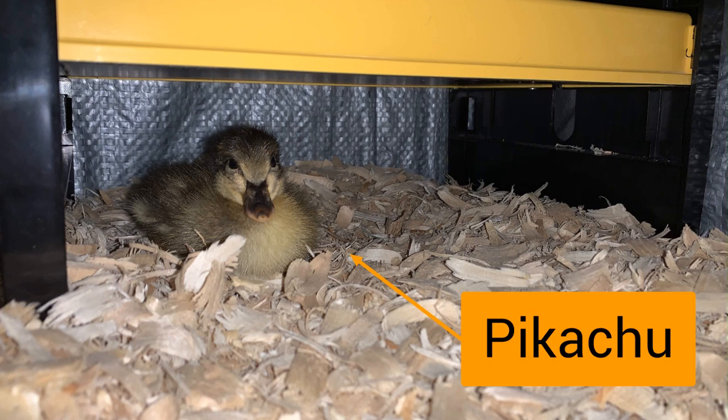If nothing happens with Pinky by Friday, then we know she was never going to hatch. Otherwise, we'll give her that couple of days' chance to give it a try. So there you go, guys — there is our update for today. Enjoy the rest of your day, and I'll check in with you again tomorrow.